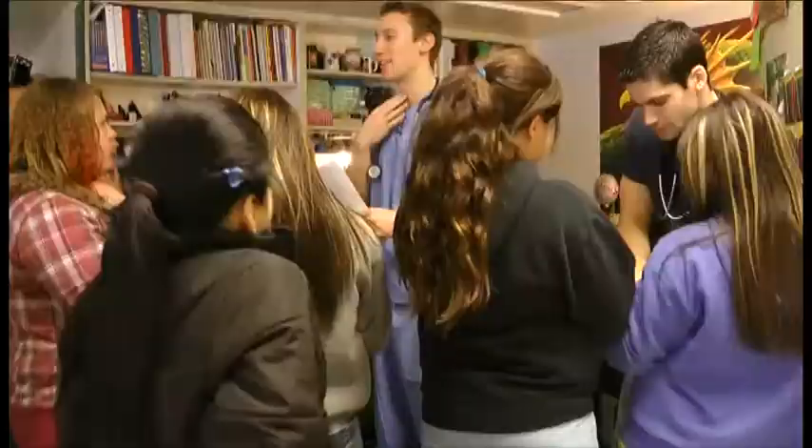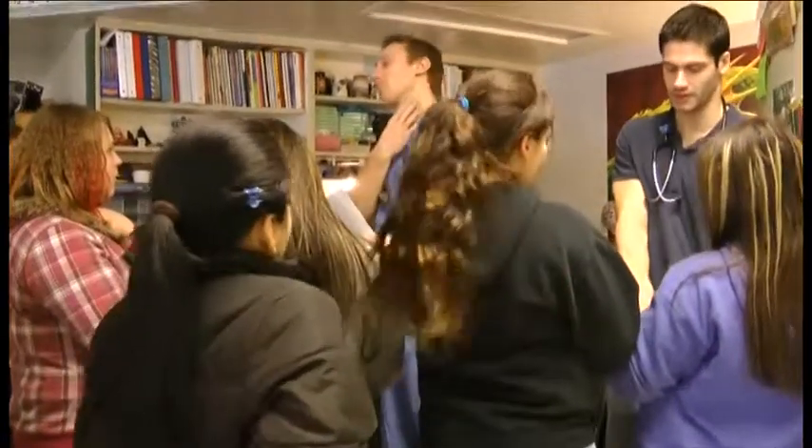Christine Lounsbury. I've taught 15 years, eight or nine of them here at Sheridan. Mostly sixth grade, sometimes fifth.